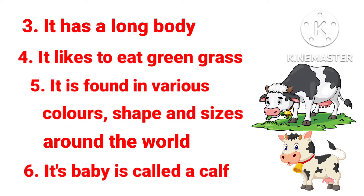3. It has a long body. 4. It likes to eat green grass. 5. It is found in various colors, shapes and sizes around the world. 6. Its baby is called a calf.